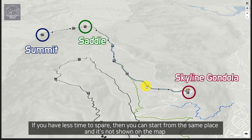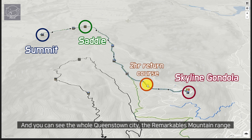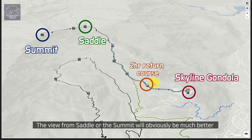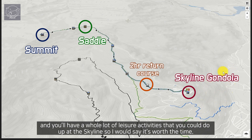If you have less time to spare, you can start from the same place — it's not shown on the map but here is the 2 hour return stop. If you walk for about 30 to 40 minutes you'll reach a fork, and if you turn right it'll take you to a small hill where you can see the whole Queenstown city, the Remarkables mountain range, and Lake Wakatipu all together. The view from the saddle or summit will obviously be much better, but this also has a great view and it only takes 2 hours, so it's worth the time.